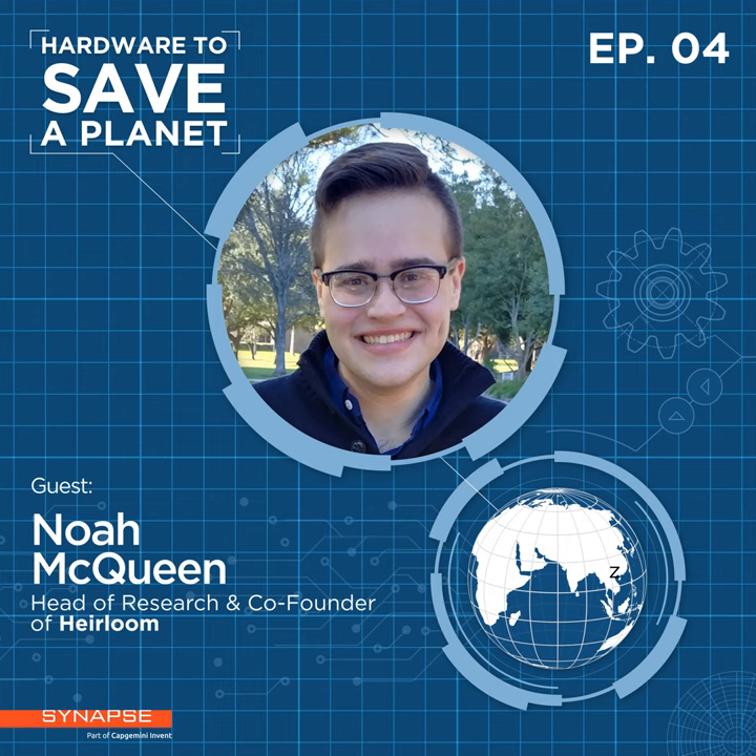At a high level, we use naturally available minerals — particularly limestone or calcium carbonate — to capture CO2 from the atmosphere. That limestone is sent into a reactor, and at temperatures around 900 degrees Celsius, calcium carbonate breaks apart into two parts: calcium oxide and CO2. We can capture that CO2 in near-pure form and store it underground to keep it sequestered away from the atmosphere.